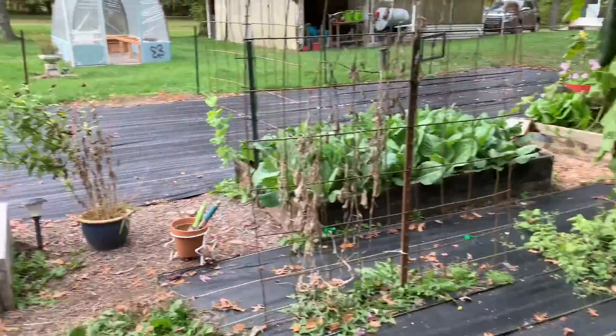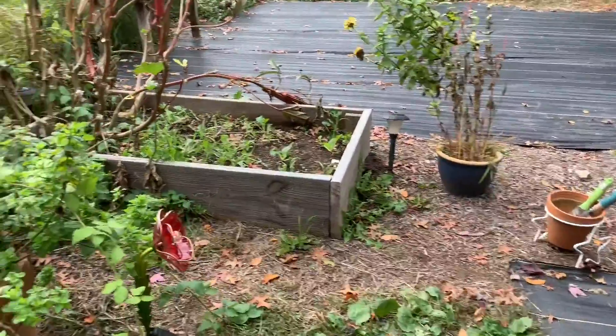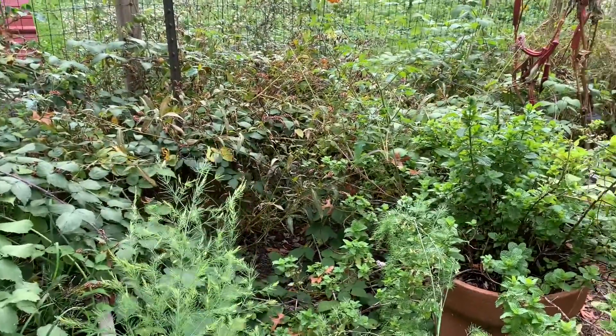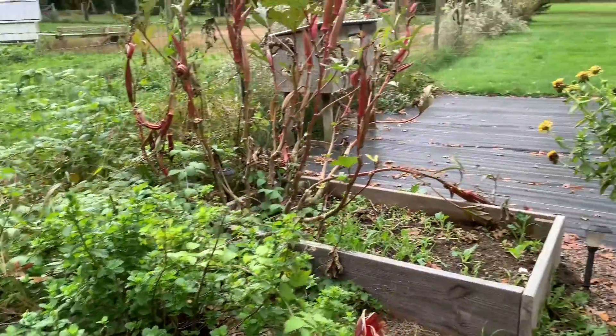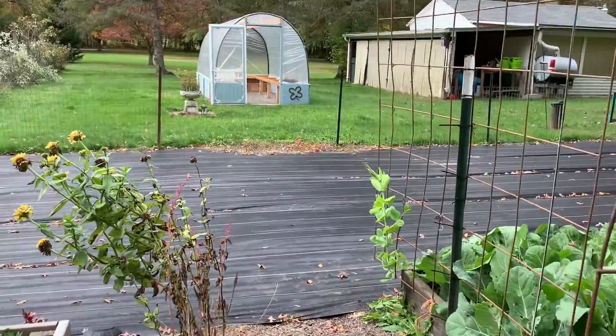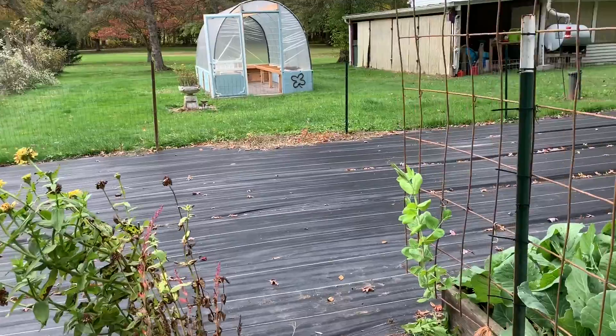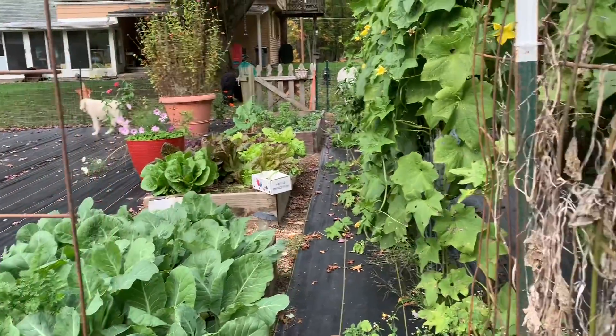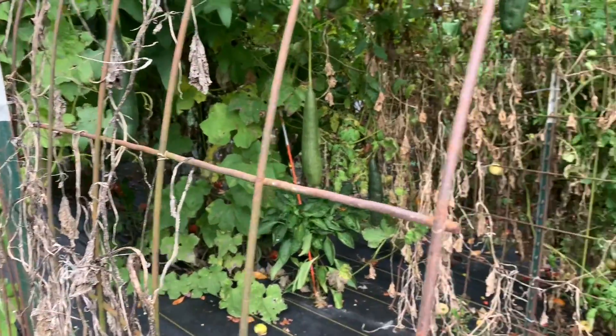I'm going to do a couple of winter experiments — I want to have lettuce growing in my greenhouse this winter to see how cold it gets in there and see if it'll survive. And if it does survive, that'll be really great because then I will have lettuce all winter long.